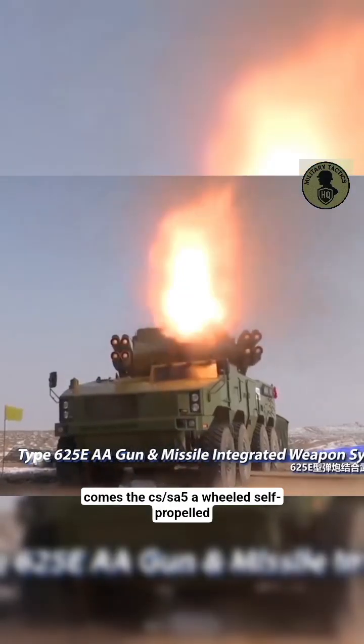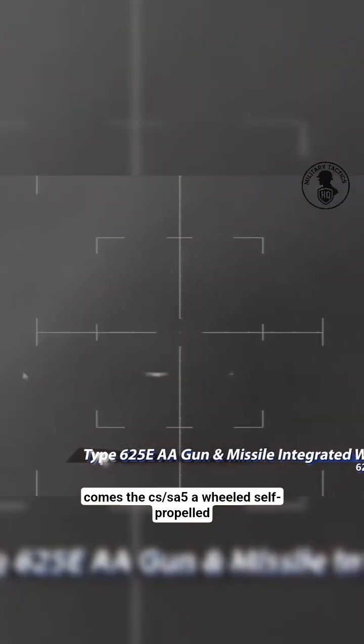Then comes the CS-SA5, a wheeled, self-propelled anti-aircraft gun.